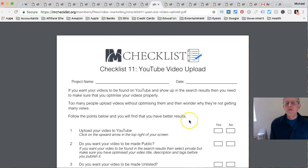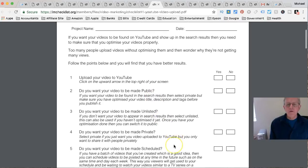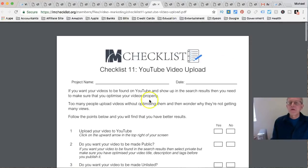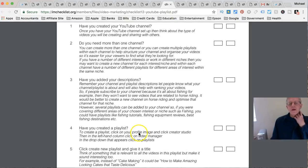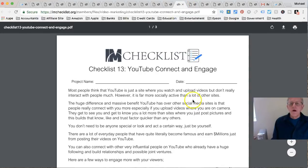Checklist 11 is YouTube Video Upload - it shows you how to upload: do you want to make the video public, unlisted, private, or scheduled? It covers your title, description, and adding tags. Checklist 12 is YouTube Playlist - have you created your YouTube channel, do you have more than one channel, have you added descriptions, and have you created playlists? Playlists break down the different videos in your channel so people can easily find what you have.